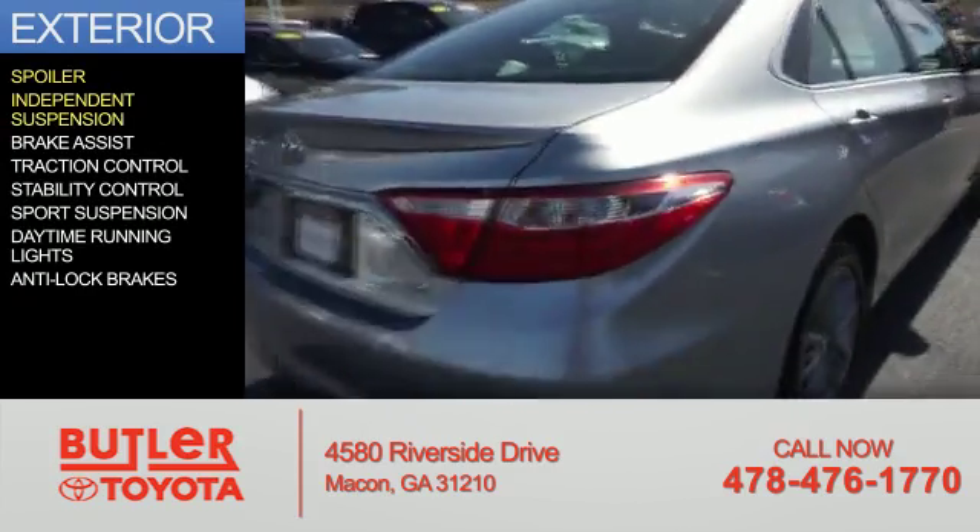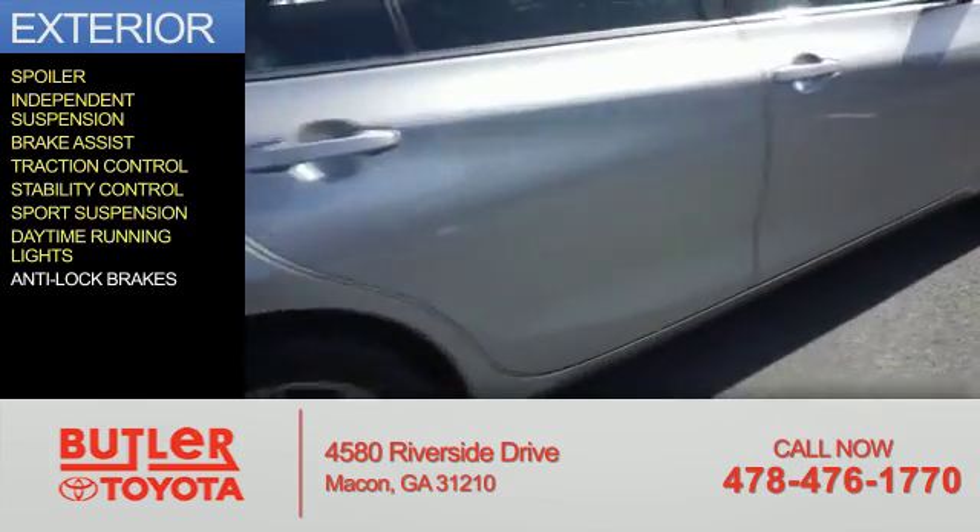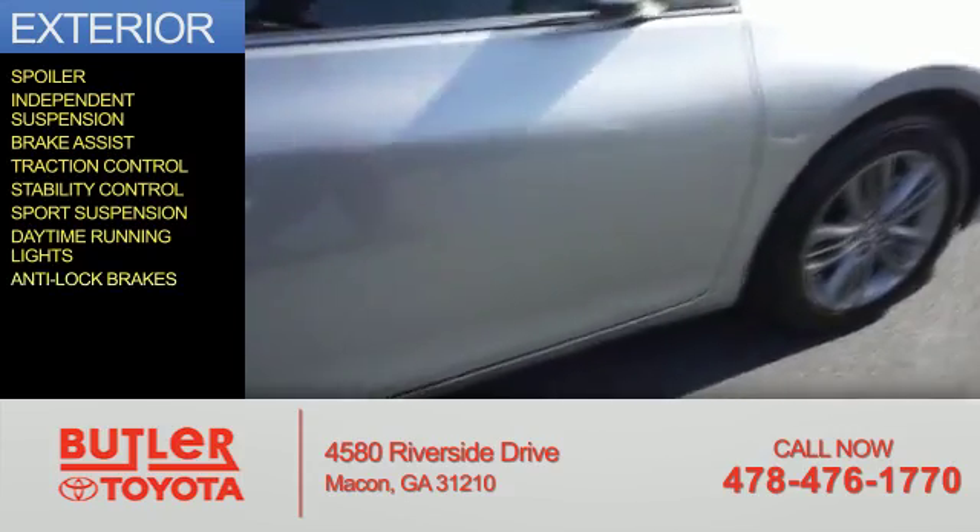independent suspension, brake assist, traction control, stability control, sport suspension, daytime running lights, and anti-lock brakes.